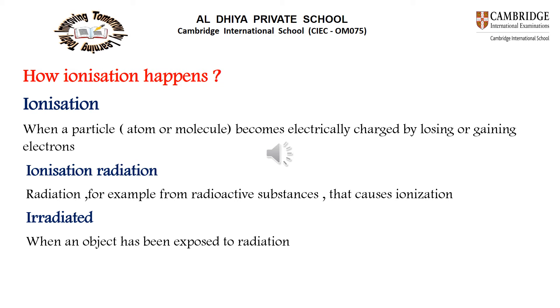Ionization means any atom, molecule, or particle that loses or gains electrons, taking on a positive or negative charge. Any object exposed to radiation is irradiated. Ionizing radiation is radiation which comes from any radioactive substance when it decays.